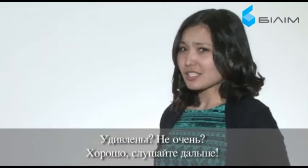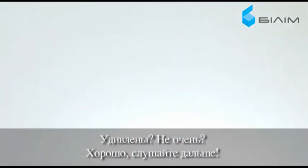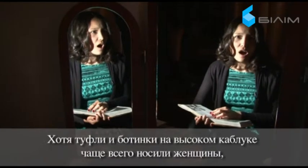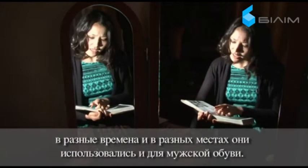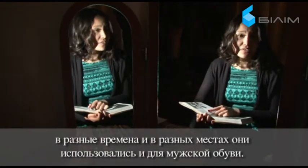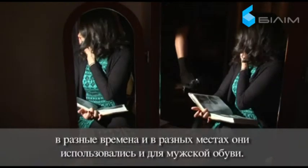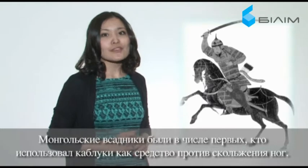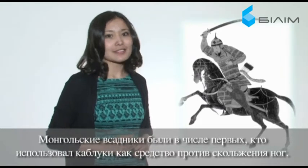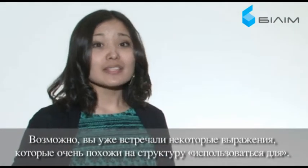Surprised? Not very much. Ok, listen to this then. Although high-heeled shoes or boots have more often been worn by women, in various times and places they used to be men's footwear too. Mongolian horsemen were the first to use heels as a means to keep their feet from sliding out.